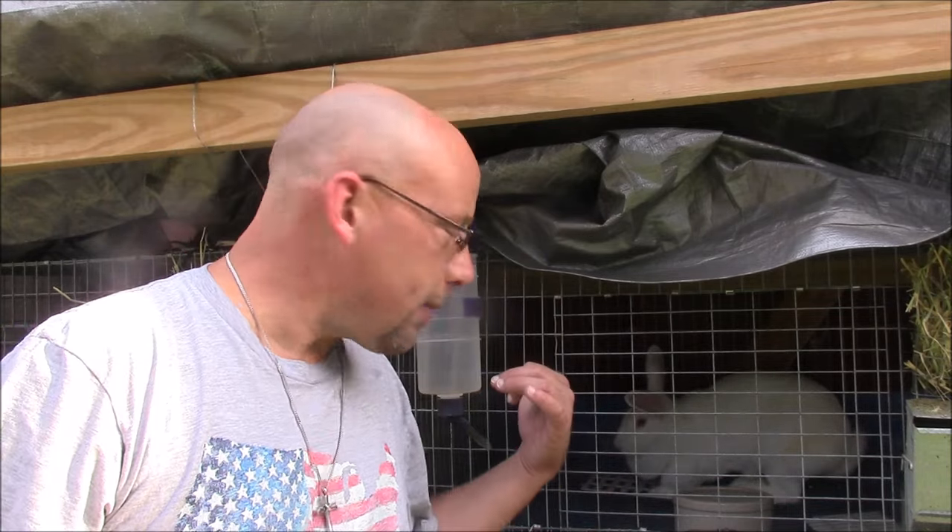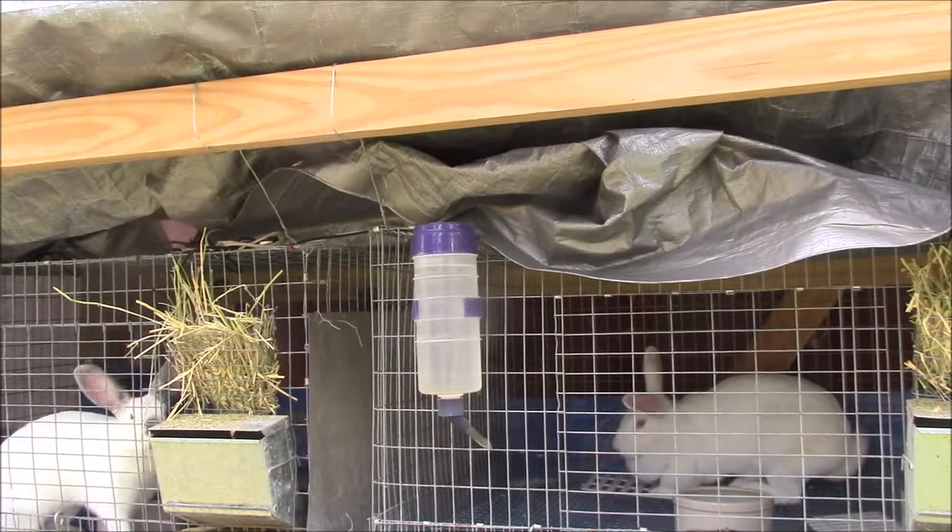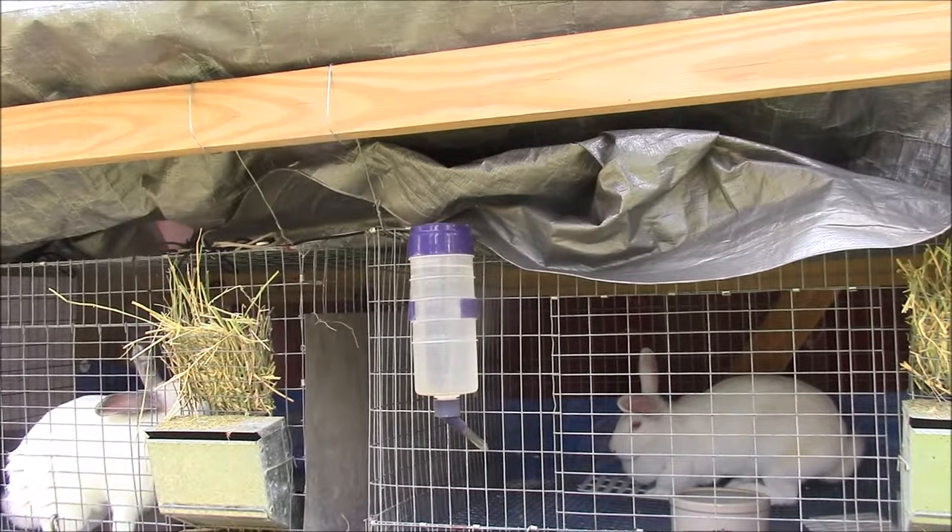A couple things you can look for — if your rabbit's got scabs inside its ears, it's pretty obvious. They're scabbed up and down the ear usually. This rabbit here, she's one of my does. Let me get the camera up here a little bit closer to her and I'll show you some of the things you're looking for.